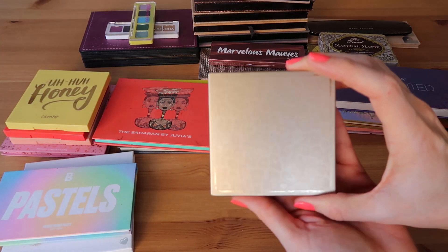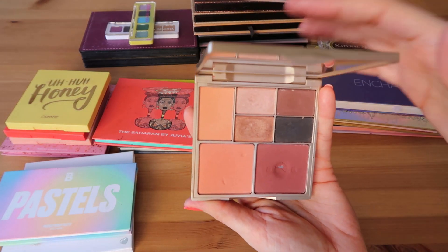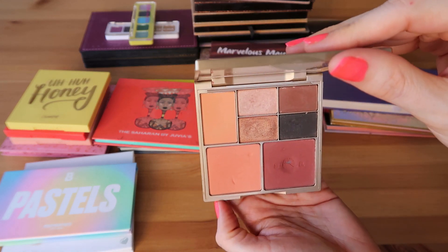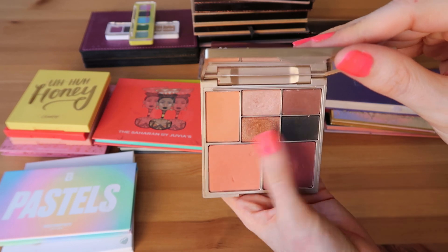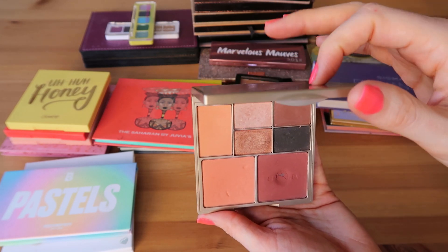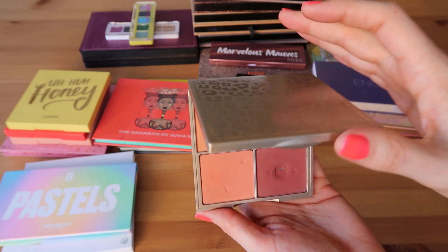Next up we have a little Stila face palette — it's got some cheek products and some eyeshadows in it. This is the Tan Deep palette. I'm neither tan nor deep but this blush works for me and I really enjoy the quality of these products. I've taken this one traveling with me and it's pretty nice for that reason.